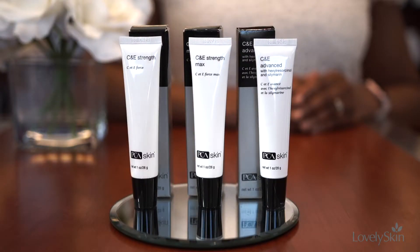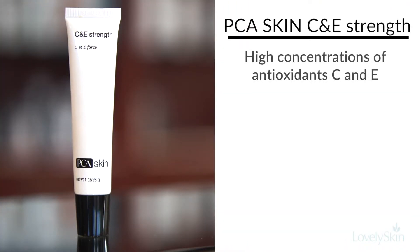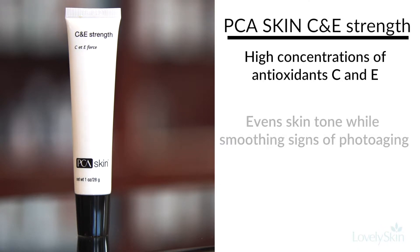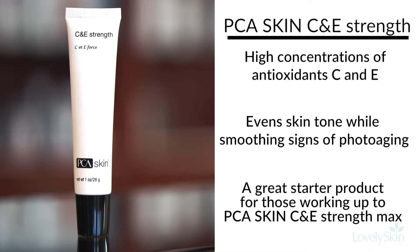We have three pure vitamin C and E formulations. The first one is called C and E Strength. It contains a 15% pure vitamin C and a 5% pure vitamin E, and it's a great way to introduce your skin to pure vitamin C if you're new to vitamin C products.